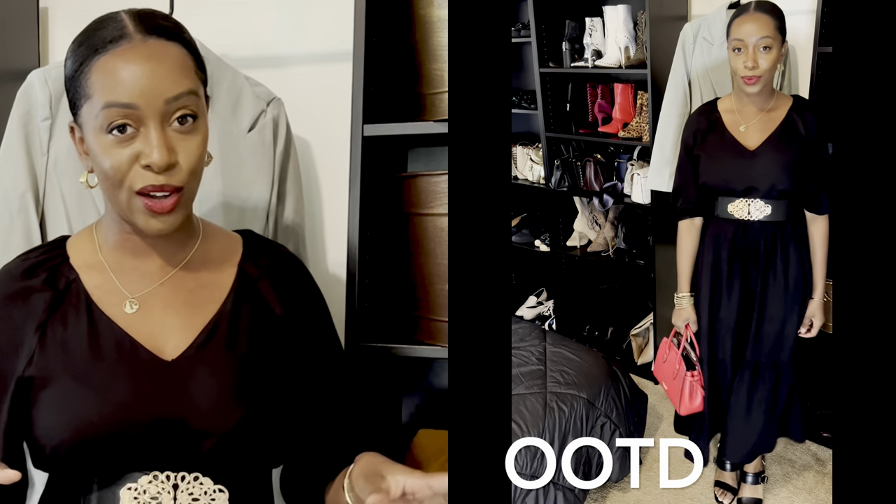Hey beauties, this is Janine Z Flanders of Chic Confidence where we grow in style and grow in confidence. Today's video is going to be about sandals. Spring and summer is here and one of the things we really wear a lot this time of year are sandals, so I wanted to show you some I'm looking to purchase and share a couple I already have. These will be flat and heeled sandals, with price points between $40 and about $310. I hope you enjoy this video — let's get started.